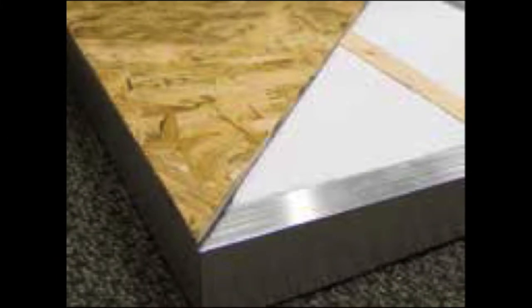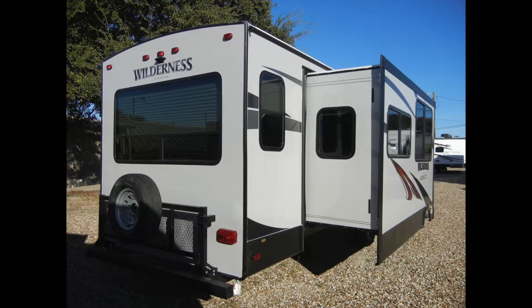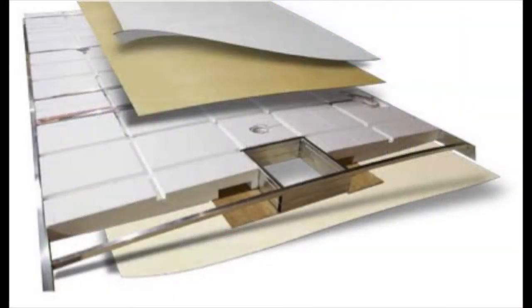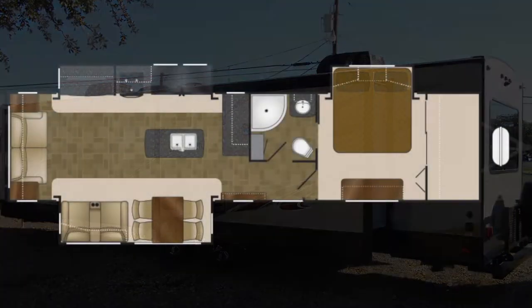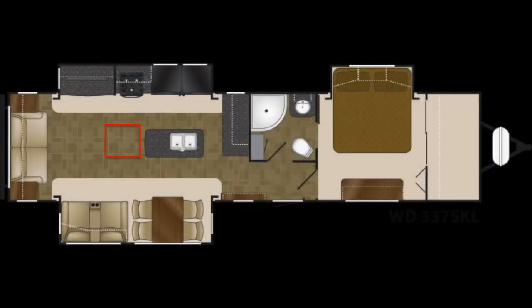This trailer is insulated with block foam insulation and has an aluminum frame with laminated floors, sidewalls, and crowned roof. The sturdy roof system has an 82-inch interior height with two roof-mounted air conditioners — a 15,000 BTU in the living area and a 13,500 BTU in the bedroom.